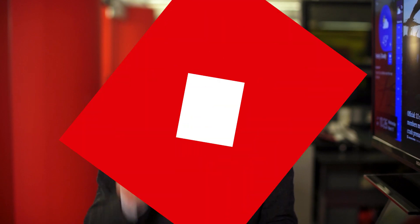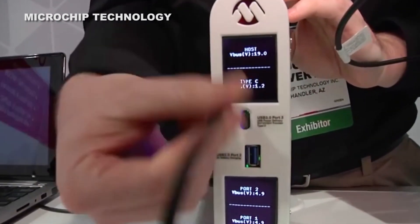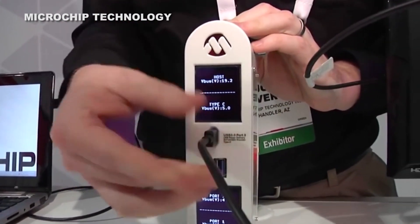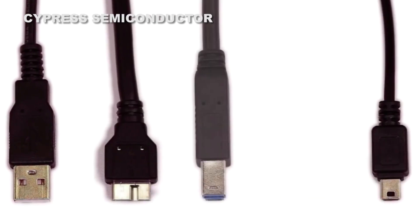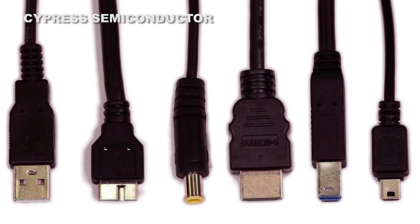There are a few problems, though. The specifically Apple problem is that with only one port, you need to choose between powering your computer and connecting things to it. Apple's solution is a $79 dongle, which gives you charging, connectivity, and either VGA or HDMI video out — but it's a dongle. The other problem is that we're just very early in the transition from all of our different existing USB forms to USB-C.